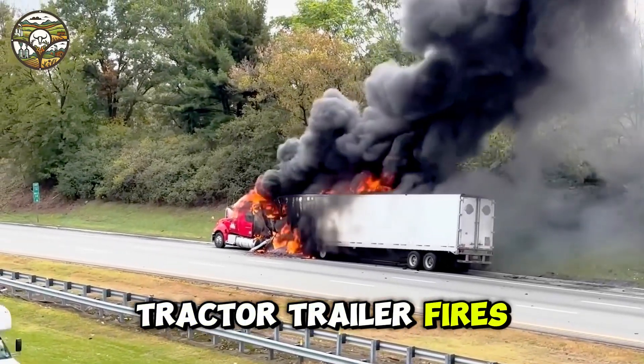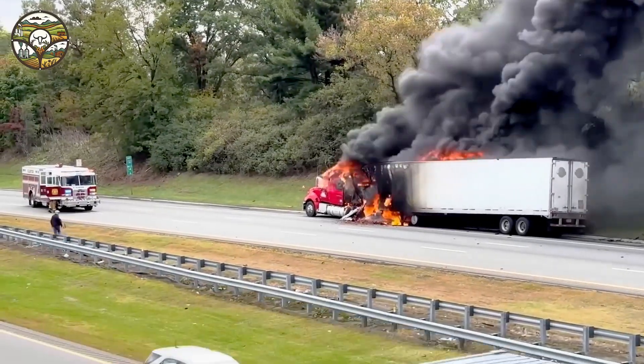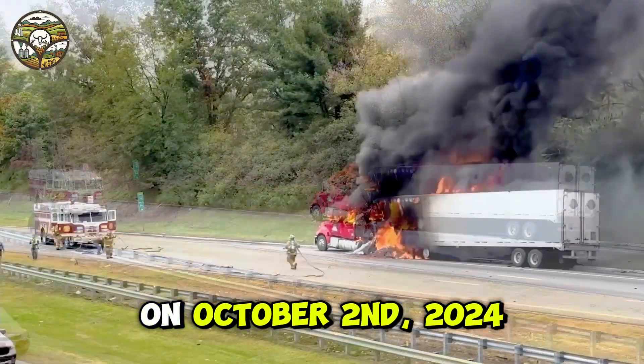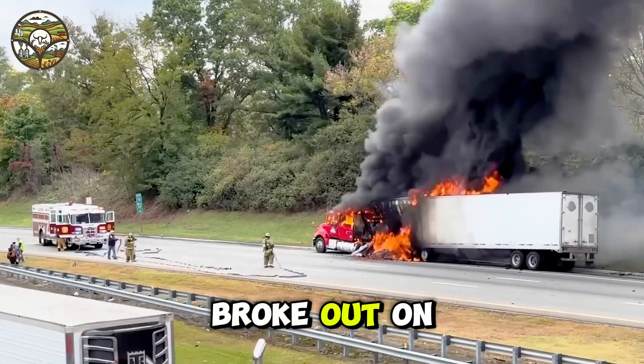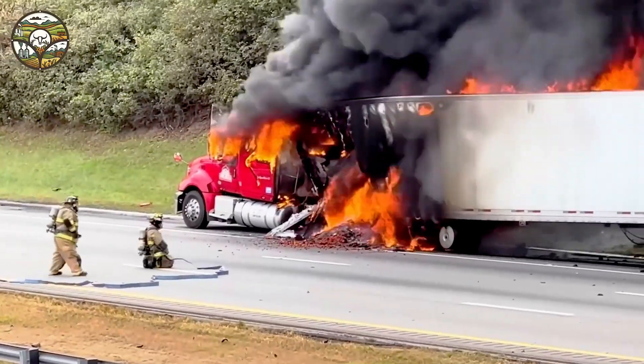Tractor-trailer fires fiercely on Route 78. On October 2nd, 2024, a massive fire broke out on Route 78 in Union Township, NJ, when a tractor-trailer went up in flames.